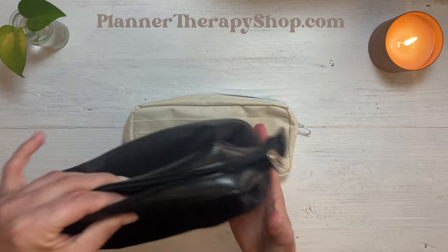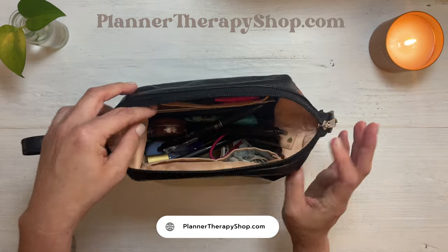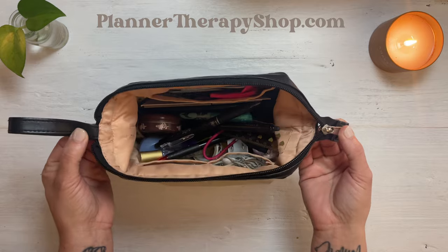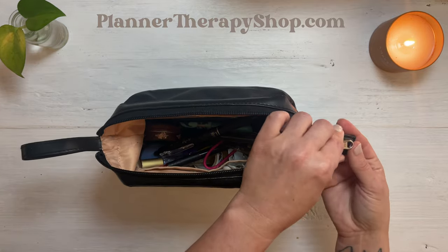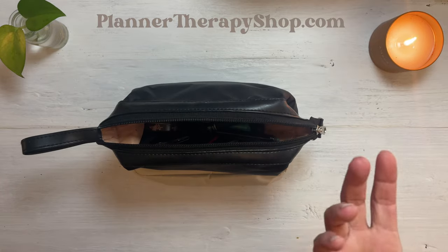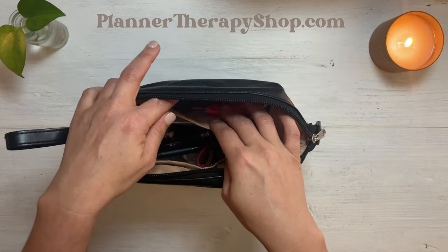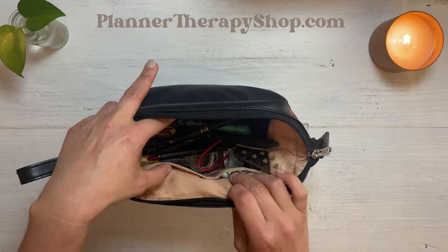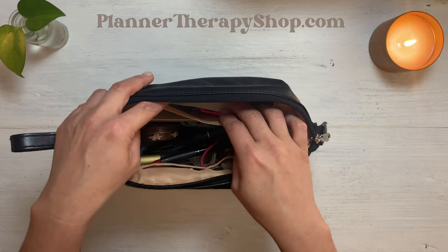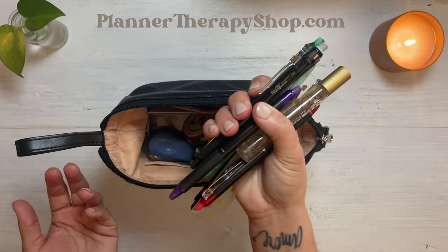What I've been using as a pencil case lately is actually a makeup bag. I bought this on Amazon — I will put the link in the description — but I've seen pencil pouches or stationary pouches just like this. It does have these little pouches inside, but you don't know what's in there unless you're looking for something specific, and you might get lost with things being stuffed in these pockets. To get to the bottom you really have to take everything out.